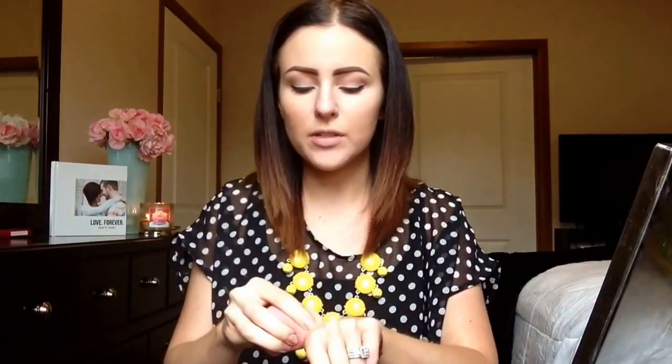We're going to apply that on our forehead, and then take whatever's left over and apply it to our under eyes. It might look like I'm stabbing myself in the eye, but this is a sponge. So our concealer is all done. You can see it really helped with a lot of the redness. I kind of wiped off my eyebrow a little bit, but I can go back and fill those in.